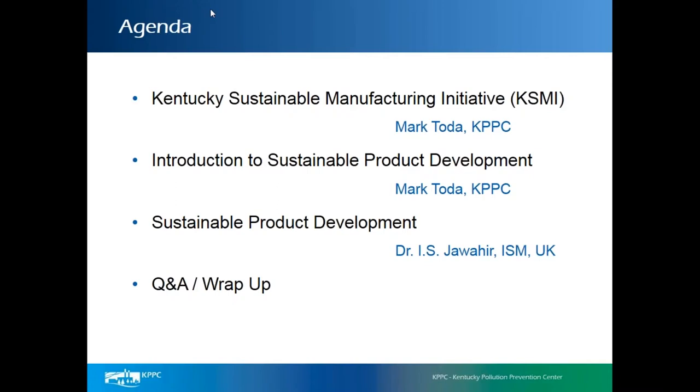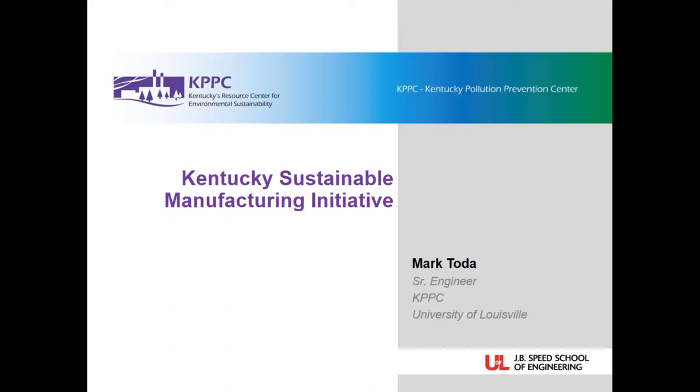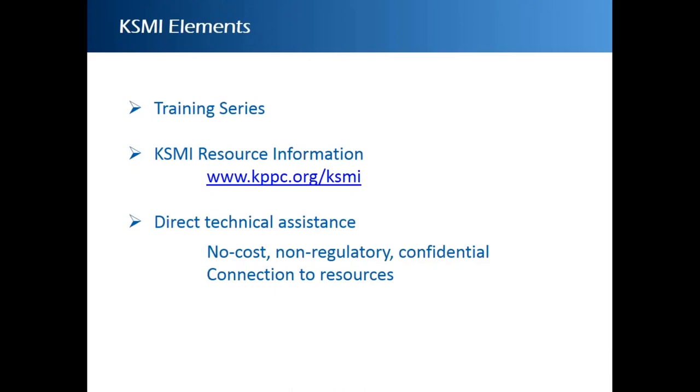I'd like to introduce Mark Toda, who will get us started with a recap of KSMI. My name is Mark Toda with KPPC here at the University of Louisville, and I'd like to introduce this webinar by talking for a few minutes about the Kentucky Sustainable Manufacturing Initiative, where we've come to at this point, and then introducing the concept of sustainable product development.